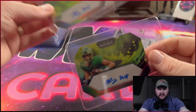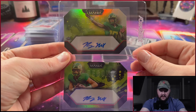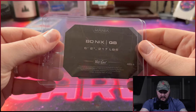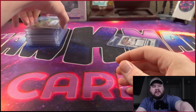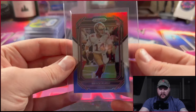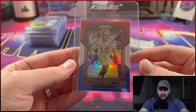Right on top we've got Gunner Henderson — this is a Bowman Chrome Sapphire rookie. The Sapphire set is really good looking; just the base set looks great, you don't really even need to get a parallel or anything. This is just the base blue Sapphire, a good looking card, so we're going to be sending that one in.